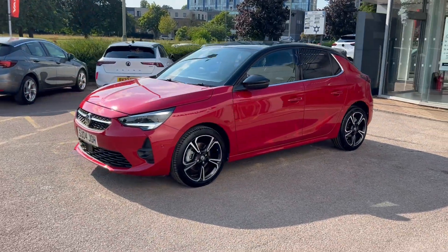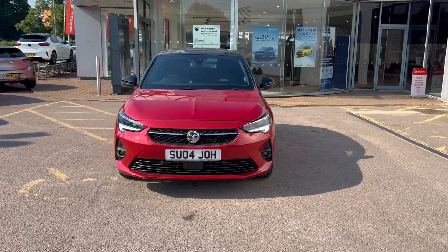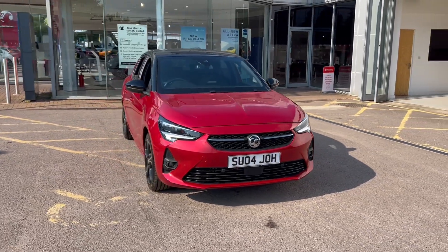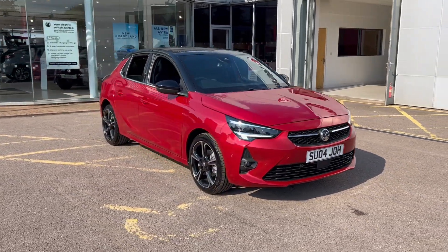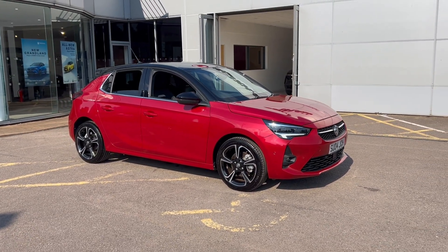Enquire now and arrange a test drive via phone, live chat, or online at advancedvoxel.co.uk. For more information, visit our website or contact our team today.